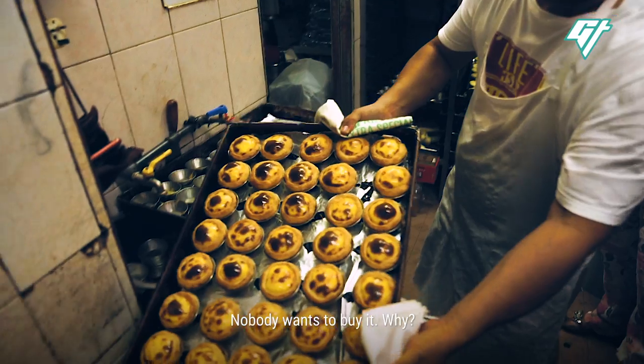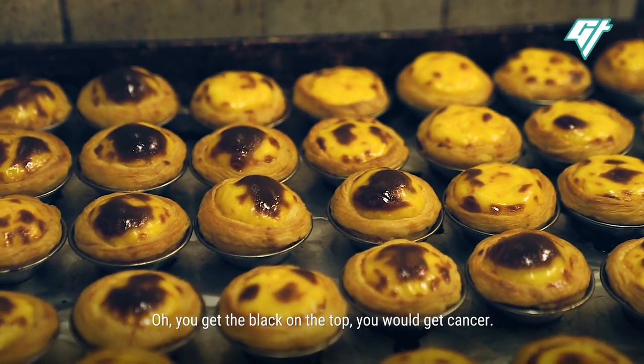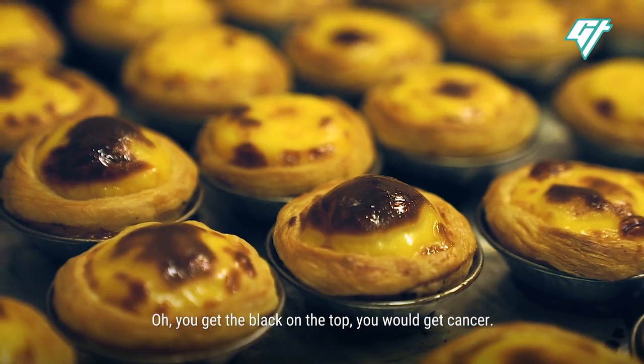Nobody wants to buy it. Why? Because Chinese, they think, oh, you get the black on the top, you will get cancer.